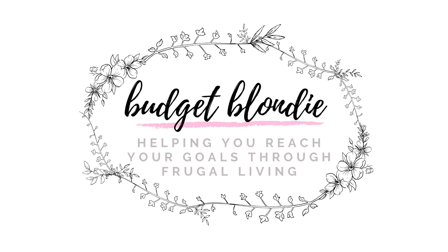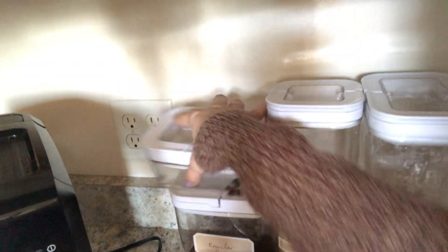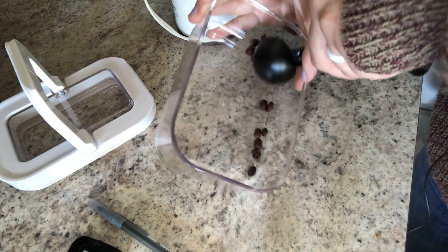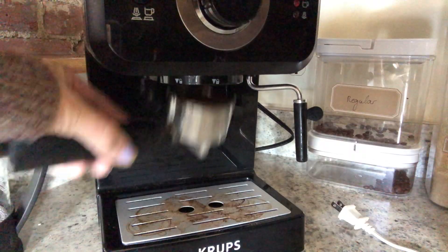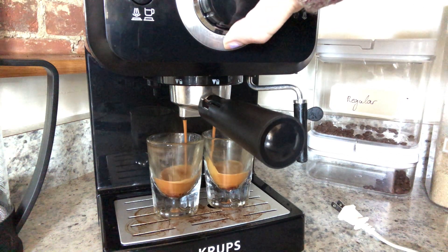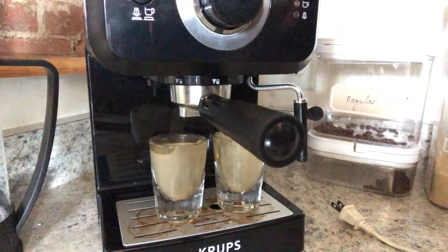My hair is all wet, but I couldn't wait any longer to make this video because we've got to get our day moving. Hey guys, welcome back to Budget Blondie, where I help you achieve your goals through frugal living. I'm Mackenzie.